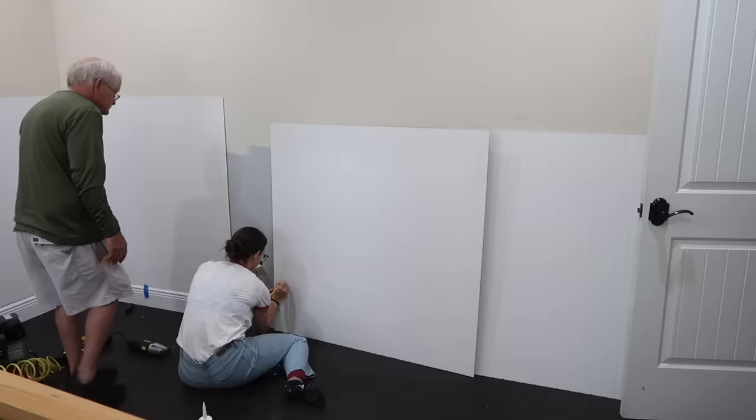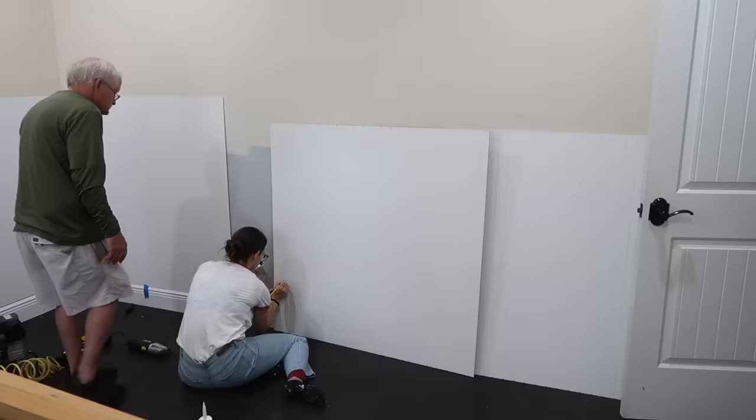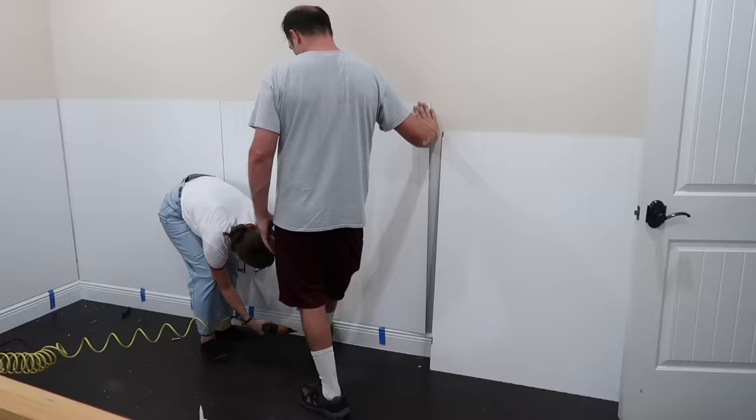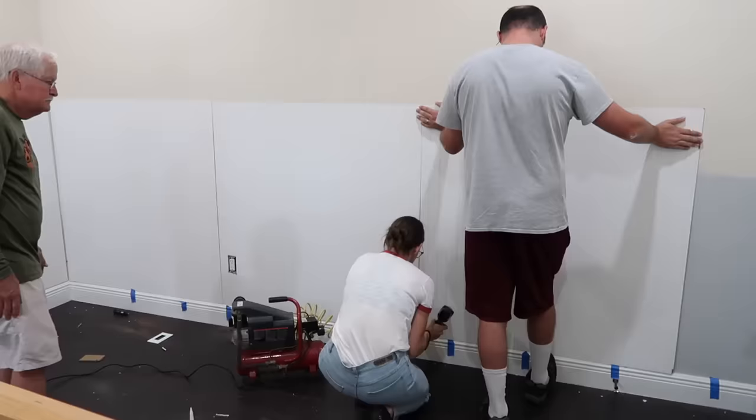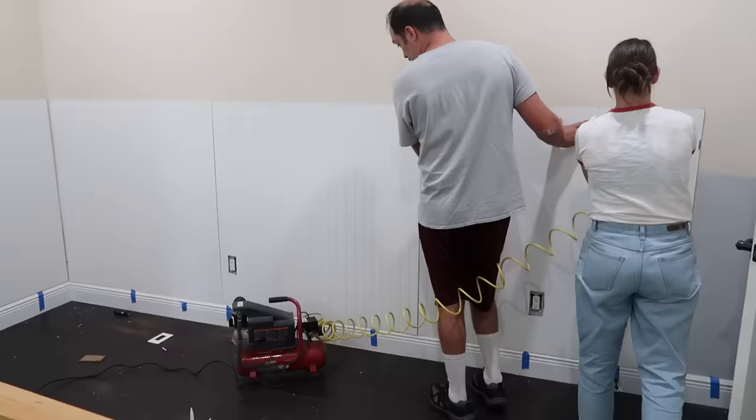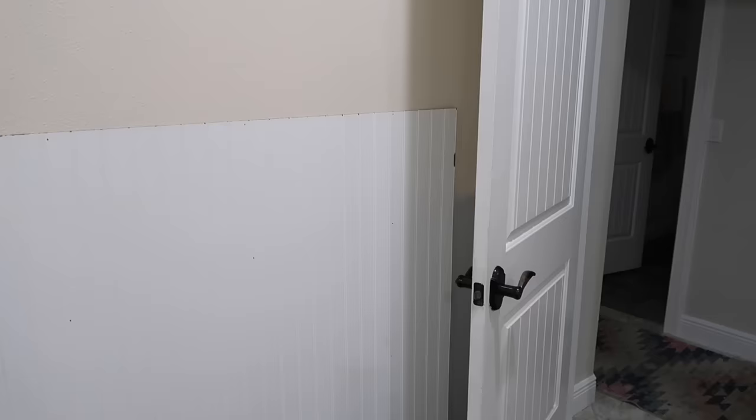I'm trying to give myself grace because tackling a project like this takes a lot of guts. If you're holding back, just know — maybe you won't make as many mistakes, but I made more than I'd like to admit. For example: I was measuring all the outlets and our neighbor — his name is Doug — was cutting them out. Every measurement I took was slightly too small, which I preferred over too big. But the last one I said 'I think these are my best measurements yet' — and it was off by like two inches. It was horrible. Doug was the real MVP of the day.